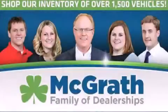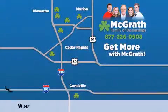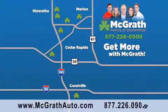Thank you for viewing this video brought to you by the McGrath family of dealerships. We have thousands of vehicles to choose from, all in the Cedar Rapids, Iowa City corridor area. Visit our website at McGrathAuto.com or call one of our seven dealerships. We look forward to serving you!